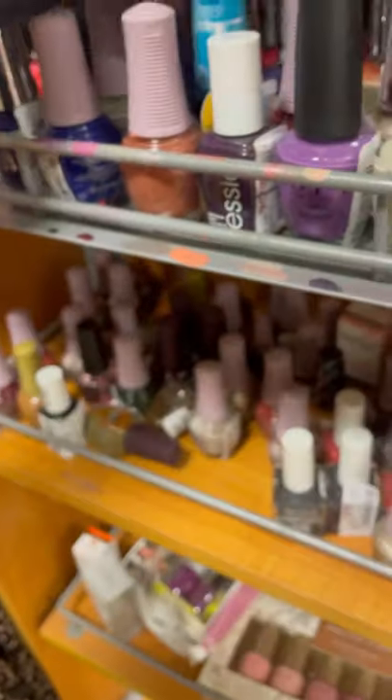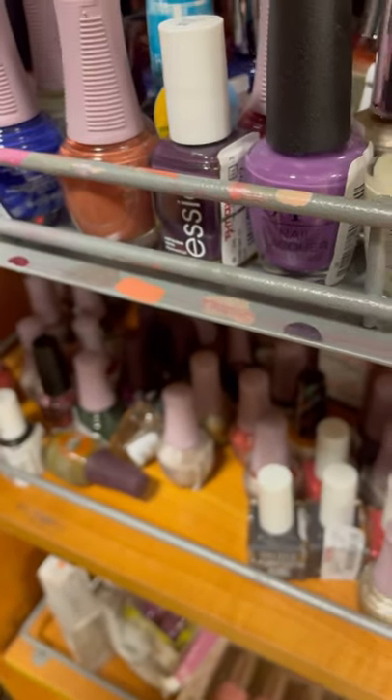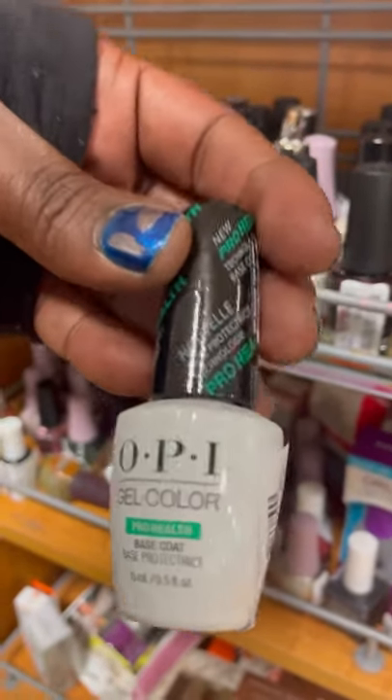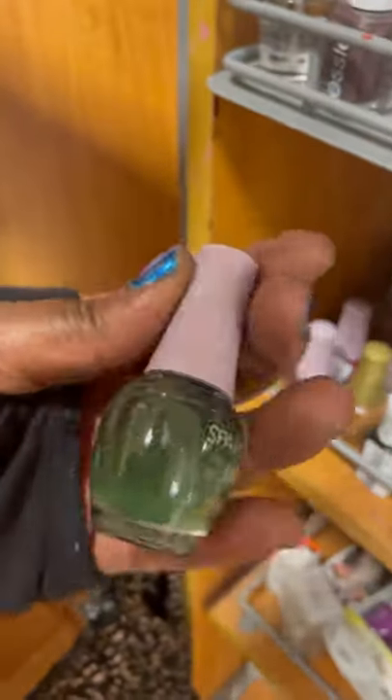I was surprised to see that they had the OPI sheer tints. These came out a few years ago and I have some — I can't remember if I have minis or full sizes, but I'm going to have to look for them and show you guys. I don't even think I've used them yet, but yeah, they had those for $3.99. This OPI gel color — I was trying to figure out if it's a real gel color for a UV LED lamp or just the gel-like OPI polish, which is why I was looking at it so long.